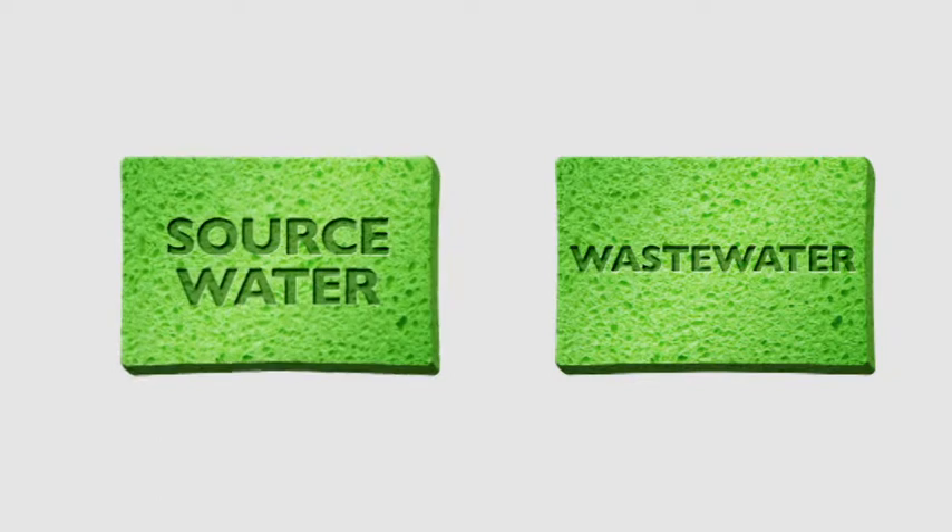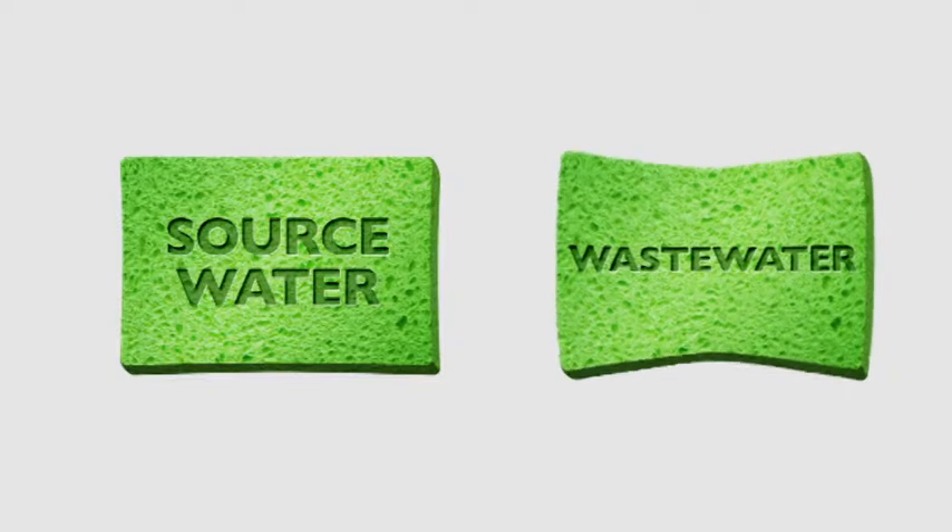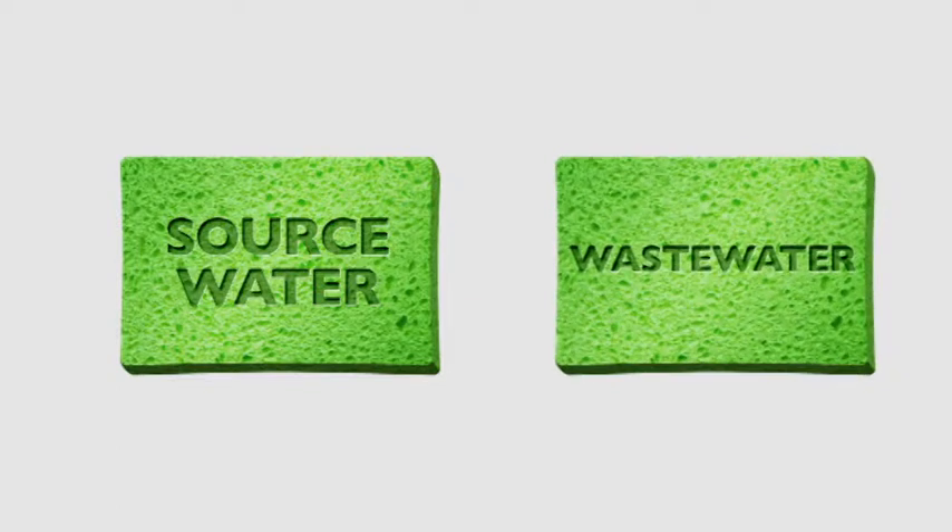There are two key areas of water management. Our source or potable water — the water we use for drinking, cooking, showering and in the laundry and toilet — and our wastewater, that is, the water that goes down our drain.